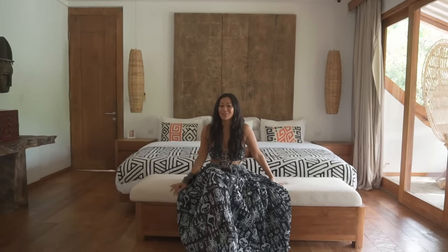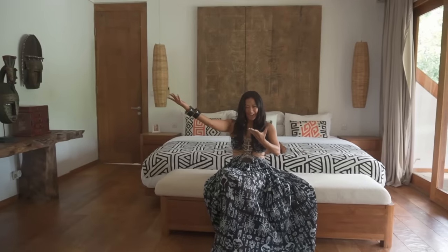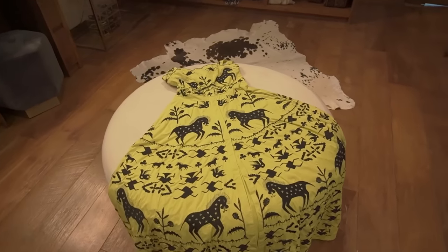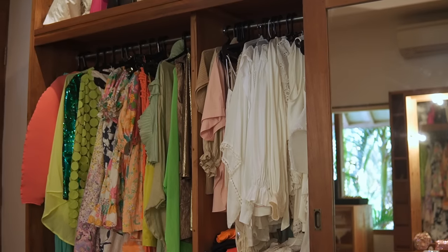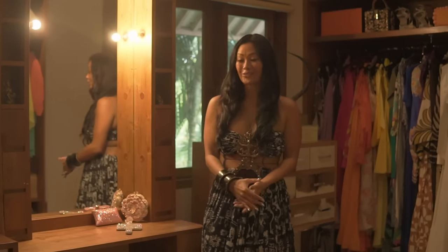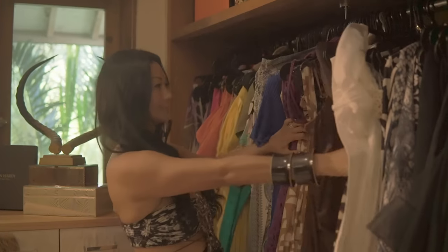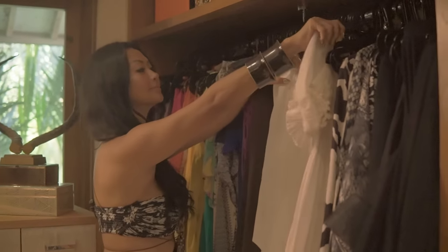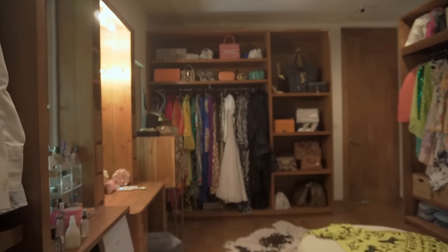Now let's go to my favorite room — the closet. Since my modeling days, fashion has always been my passion. I also have a boutique, Je Suis Flirt, which you can see reflected in my collection. This is where I store all my precious dresses and where I do my makeup every day.